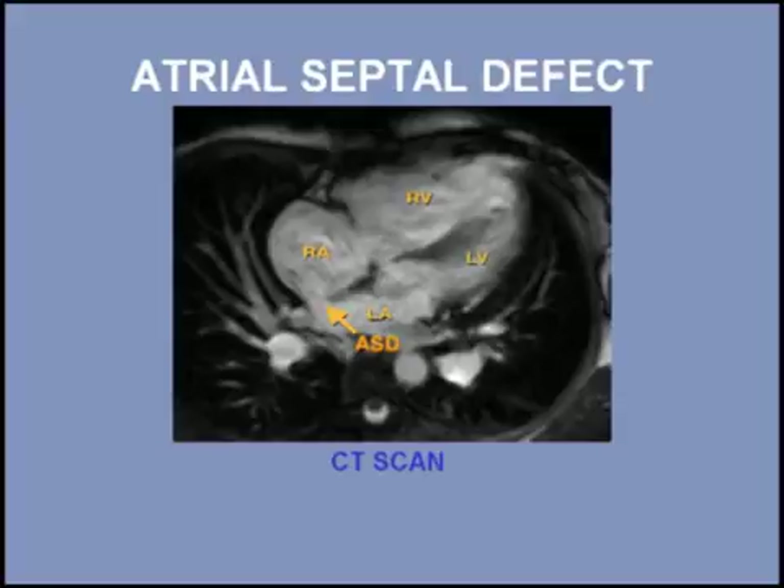Patients with a left-to-right shunt greater than 1.5 to 1 are at risk of developing right heart failure and should have their defect closed.